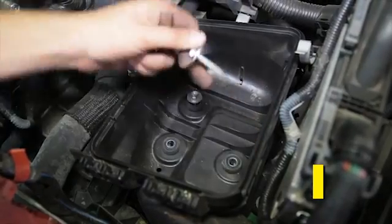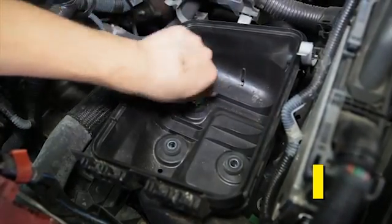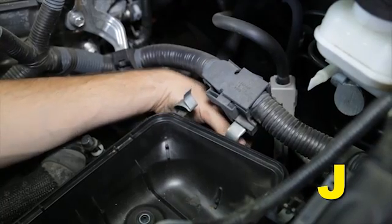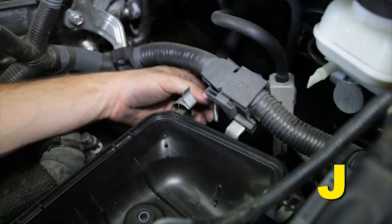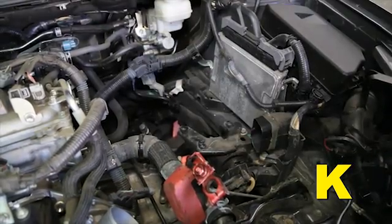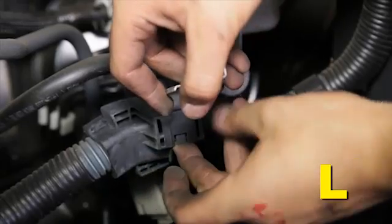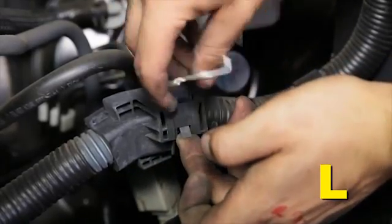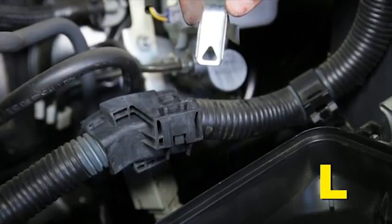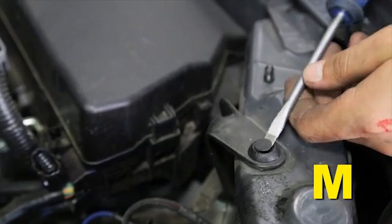Remove the three bolts that secure the lower air filter housing to the vehicle chassis. Remove the bolt that secures the harness bracket to the back of the lower air filter housing. Remove the lower air filter housing. Remove the metal bracket from the harness — lift the tab up and remove the bracket. Behind the headlights, locate the clip securing the intake duct.